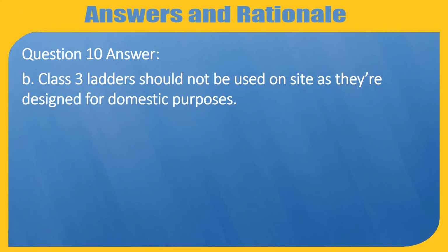Question 10 Answer: B — Class 3 ladders should not be used on site as they are designed for domestic purposes.